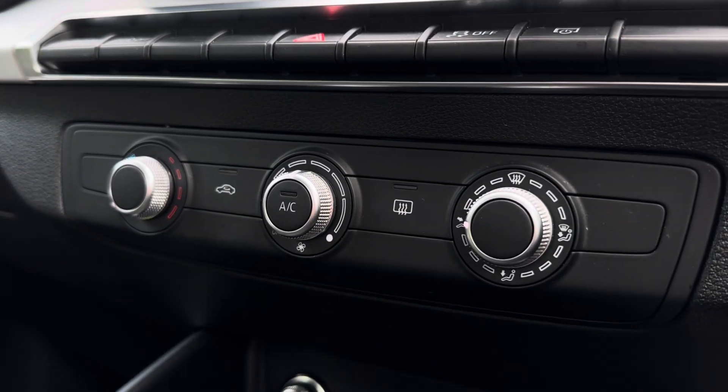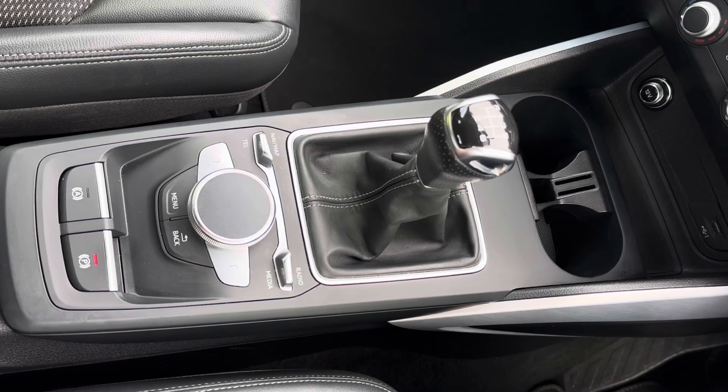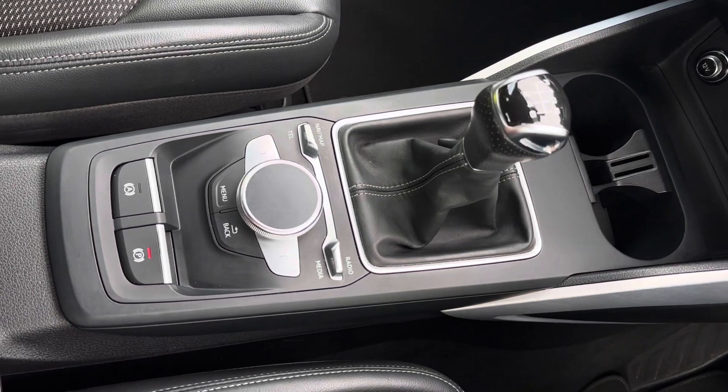This is followed just below by your main climate controls, including your air conditioning and various power outlets, cup holders, and of course your central MMI controller.